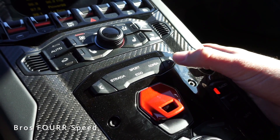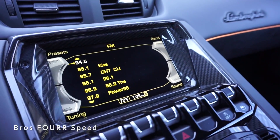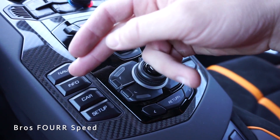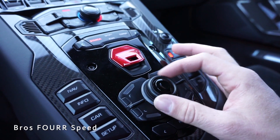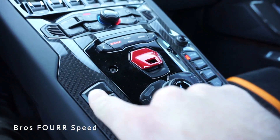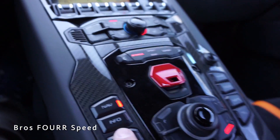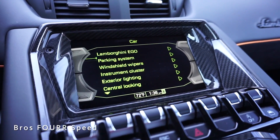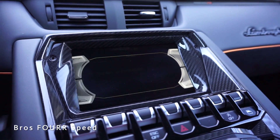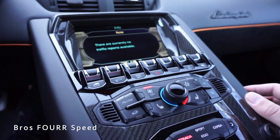That sounds incredible. The driving modes are Strada, Sport, and Corsa, with an Ego mode as well — just push the buttons to select your preferred mode. Up top the touchscreen is very easy to use. Controls on the back include navigation, info, car, and setup with a rotary dial, plus radio, media, and phone. Clicking navigation pulls up the map, and the car menu shows information you can scroll through including wiper blades and parking system.